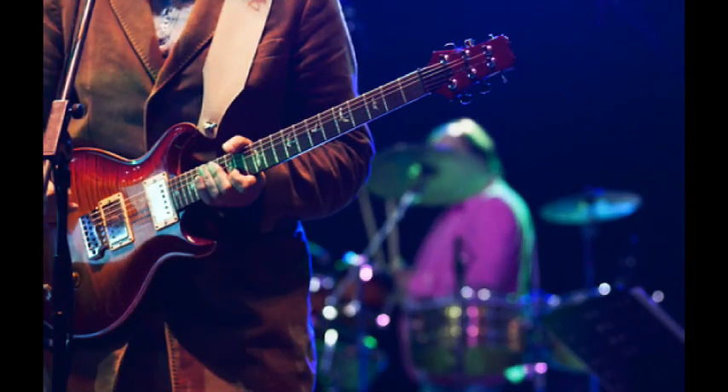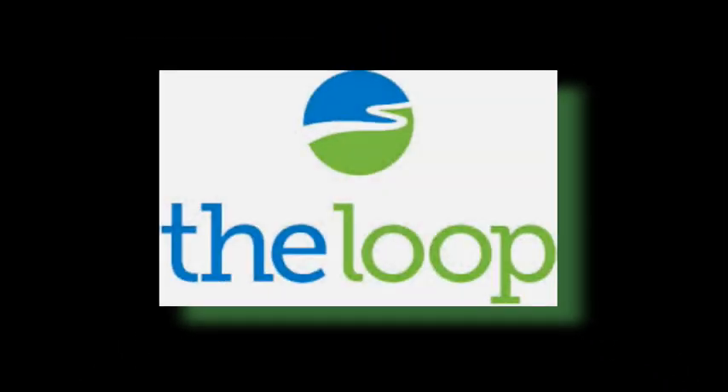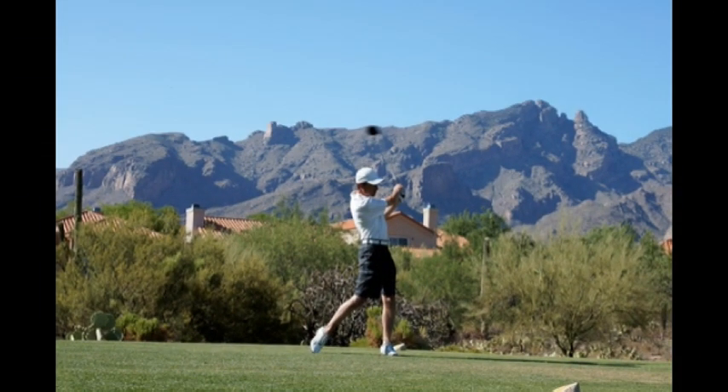If you prefer outdoor sports, we are also adjacent to Tucson's Loop, which contains over 100 miles of bike and walking trails surrounding Tucson. Or play 18 holes at the golf course less than one minute away by shuttle from our park.